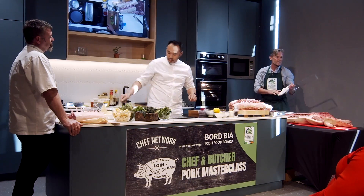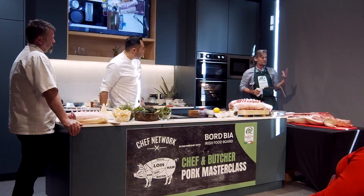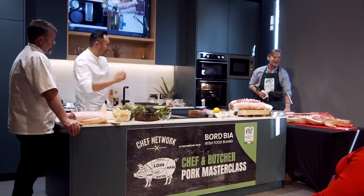Well, pardon the pun, but there's a saying that the only thing you can't use from the pig is the squeal. I had to get that in.